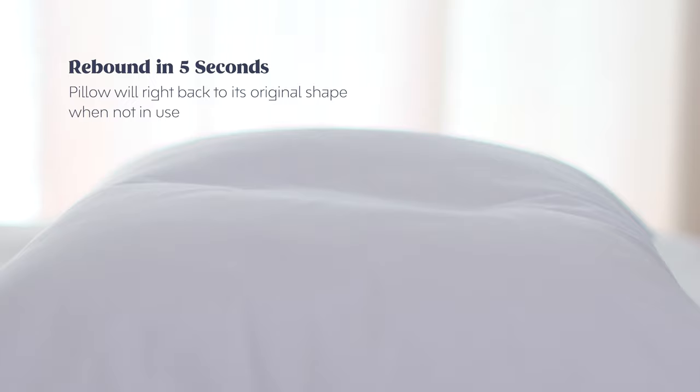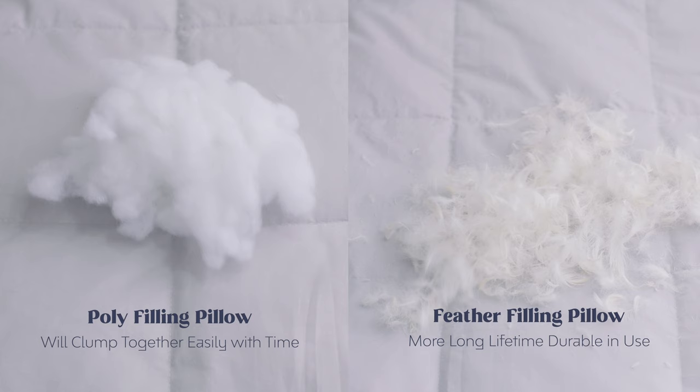Rebound in five seconds. Pillow will ride back to its original shape when not in use. Highly filling pillow will clump together easily with time.